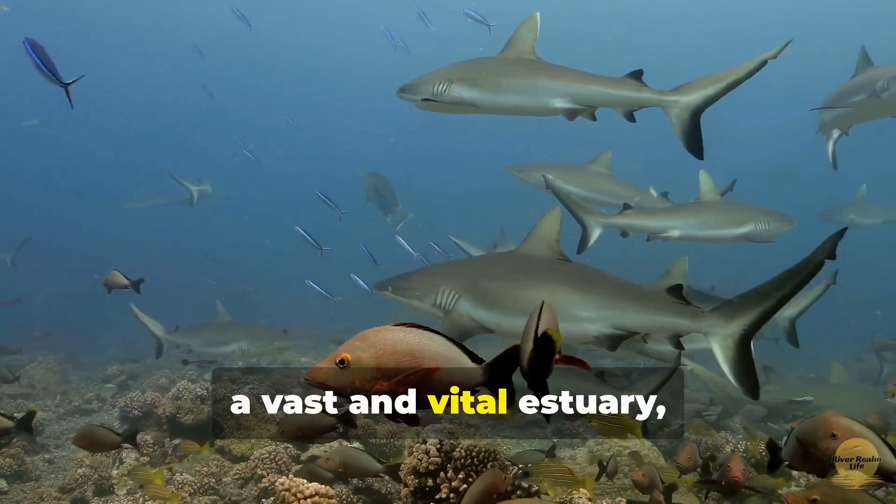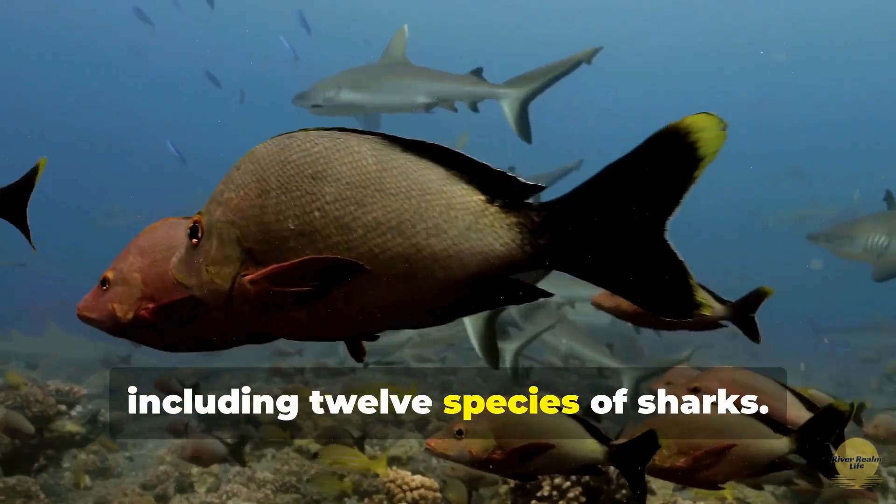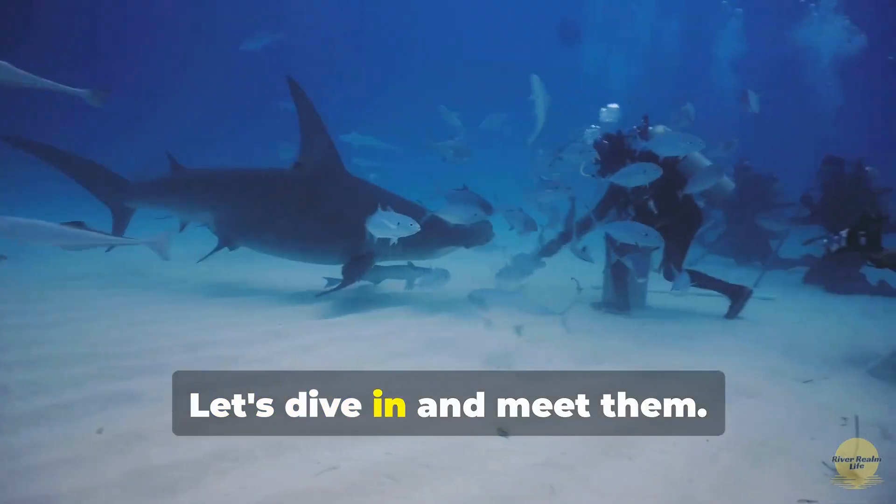The Chesapeake Bay, a vast and vital estuary, is home to a diverse range of marine life, including 12 species of sharks. Some are common, while others are rare visitors. Let's dive in and meet them.